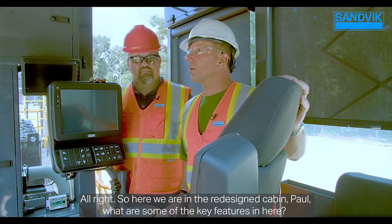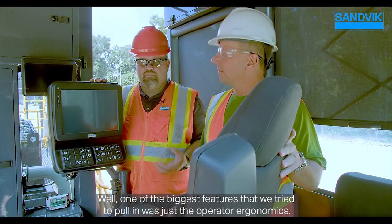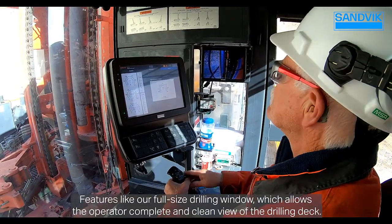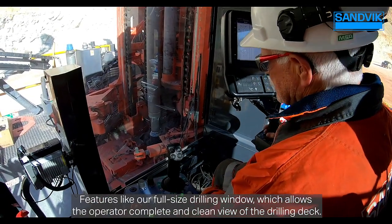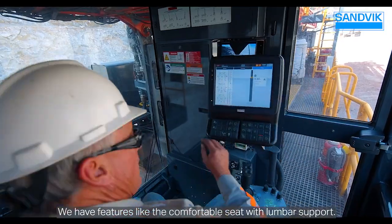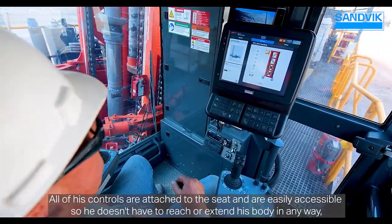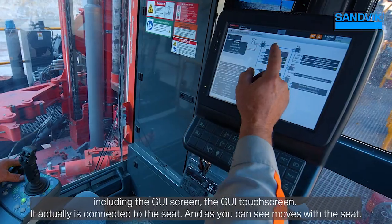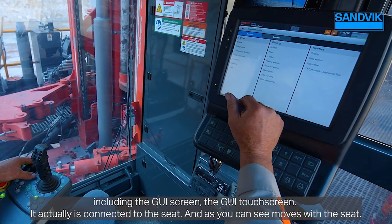Here in the redesigned cabin, one of the biggest features is operator ergonomics — including a full-size drilling window giving the operator a complete, clean view of the drilling deck, a comfortable seat with lumbar support, and all controls attached to the seat and easily accessible so the operator doesn't have to reach or extend in any way. The GUI touchscreen is connected to the seat and moves with it.